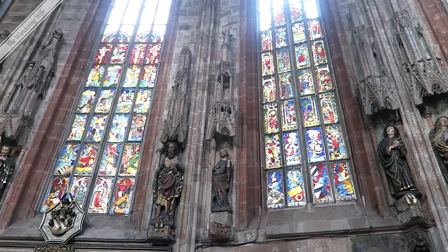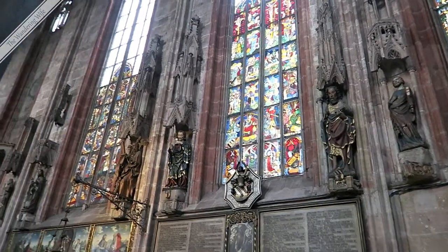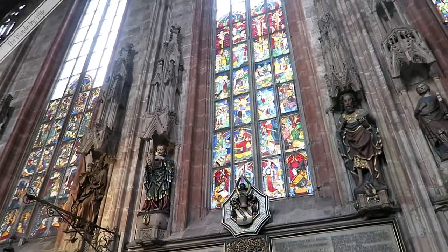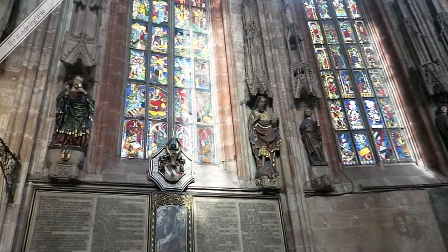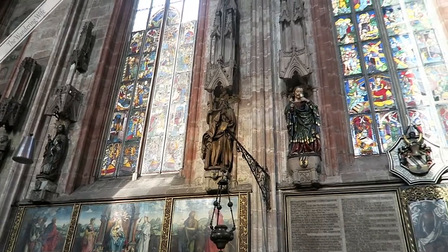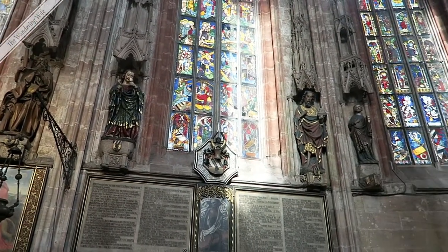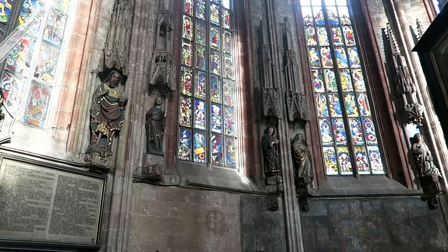St. Sebald has some of the most beautiful stained glass windows of all the churches here. They're dark, but they're really pretty. Stained glass windows in this time period were designed to tell stories from the Bible — in that era most people were not educated and could not read, so this was the way they could remember the Bible stories, by looking at the stained glass windows in their church.